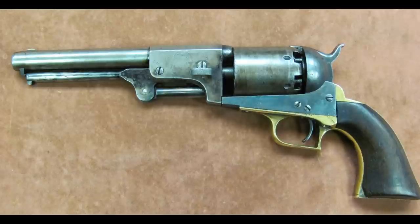They very quickly made 20,000 of the Dragoons. They're named Dragoon because they went to pony soldiers or cavalry — back then they called them dragoons, and that's how it got its name. And that led to the production of the single action army.